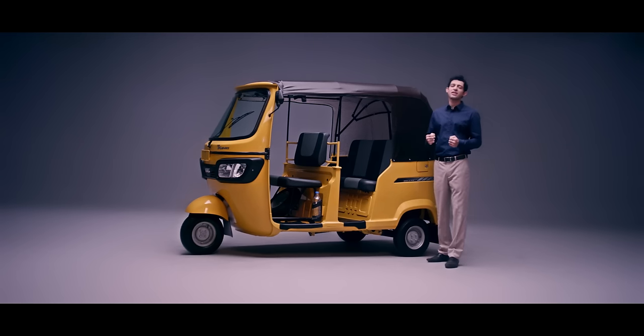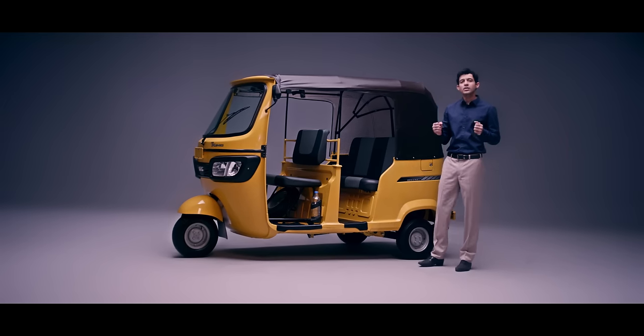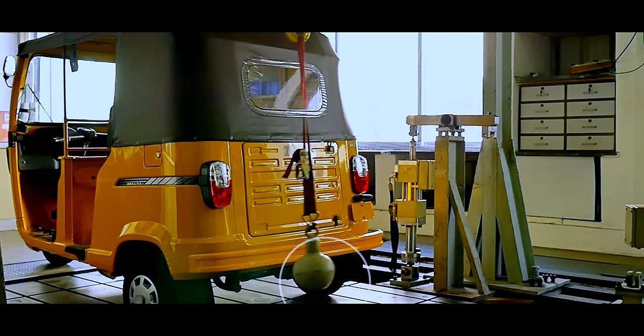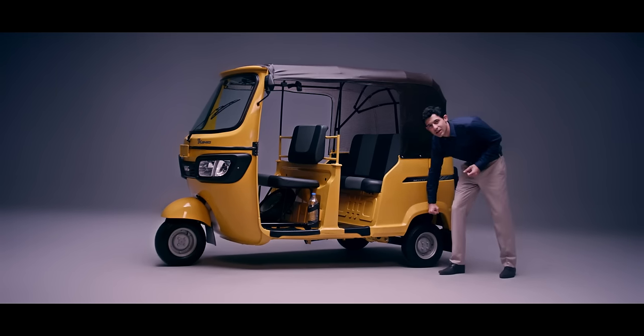The thing about any three-wheeler is its strength. Starting at the base, the TVS King Deluxe is built on a strong ladder type chassis. And it has a robust chassis mounted bumper. This, along with the integrated wheel arch, makes for a sturdy body.